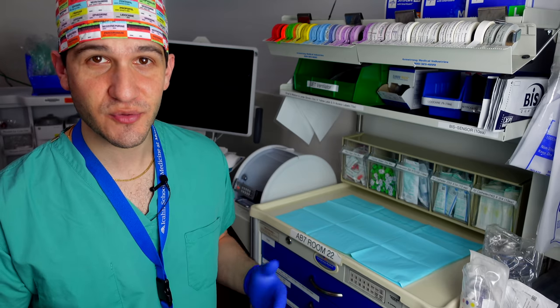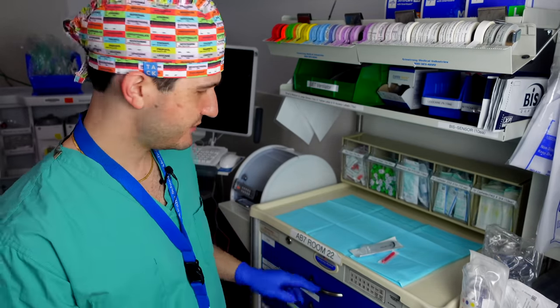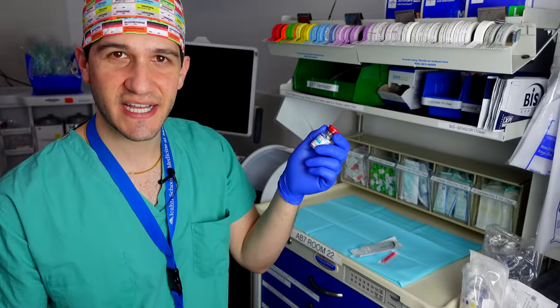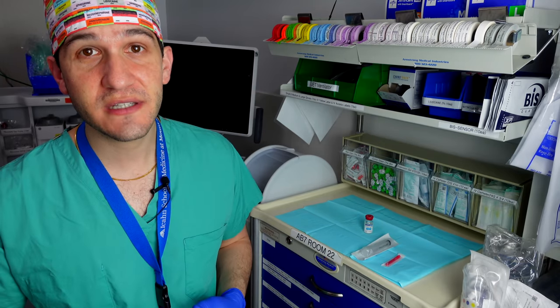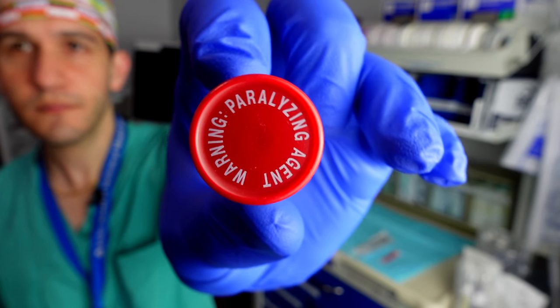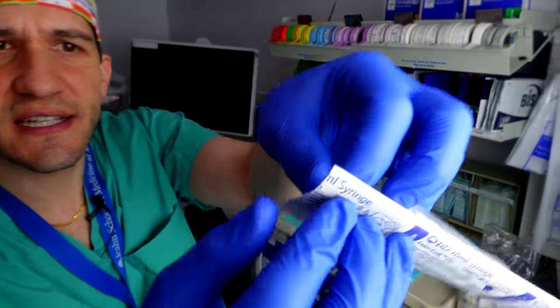Next, grab an appropriately sized syringe for the medication you're going to draw up, and also a blunt tip needle. In this case we're going to be using succinylcholine, which is a paralytic that comes in a 10cc vial, so I grabbed a 10cc syringe. I'll point out — especially because it's been in the news recently — that paralyzing agents have warnings on top of the vials indicating that they are paralyzing agents, and they look just like this.